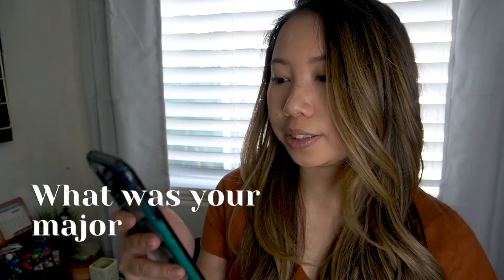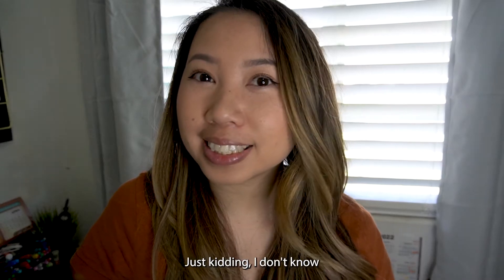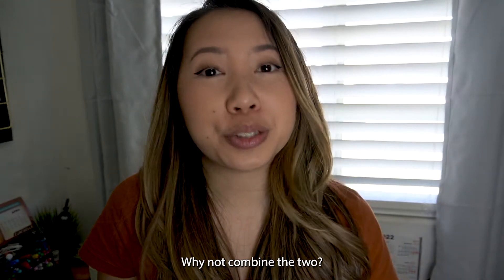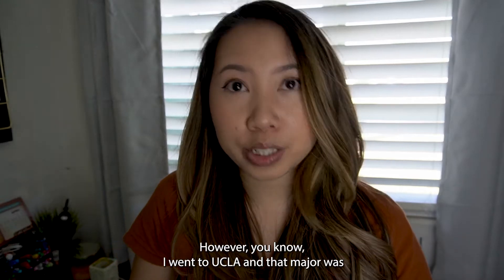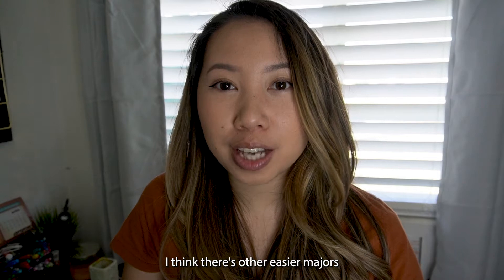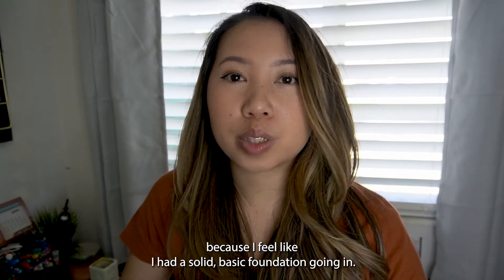What was your major in undergrad? My major was biochemistry. Coming into undergrad, I had no idea what to pick — I liked chemistry and biology, so I figured, why not combine the two? It was very helpful in pharmacy school, which is pretty much the bread and butter of that curriculum. However, I went to UCLA and that major was notoriously very difficult — I would not do it again. There are easier majors that still fulfill all the requirements, but it did give me a solid foundational knowledge going into pharmacy school.